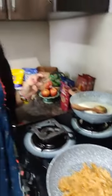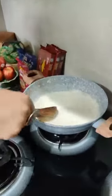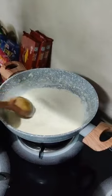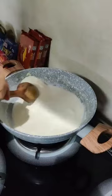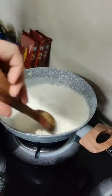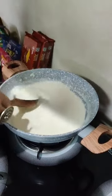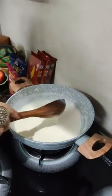We are making date and apple kheer and for that we will make the kheer in two parts — there are two processes involved. Process one is the milk. I have taken full cream milk here — one liter of milk — and we are going to thicken it by cooking it over a slow heat. It has already reduced a lot.